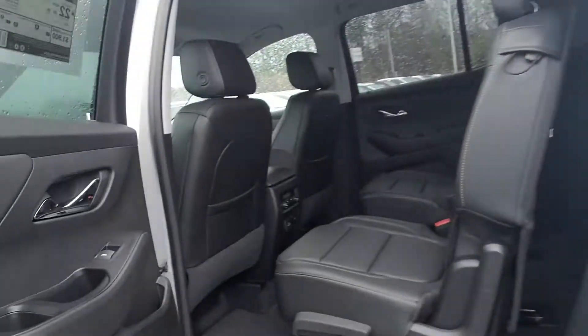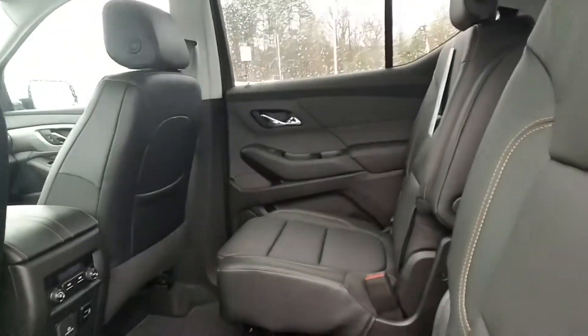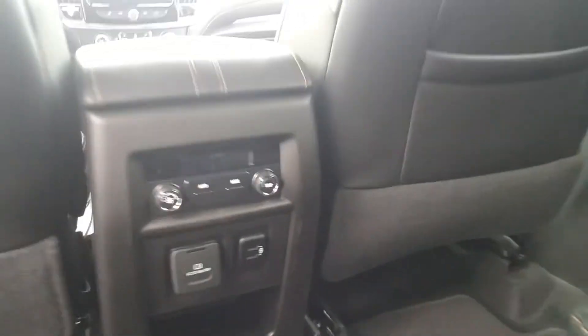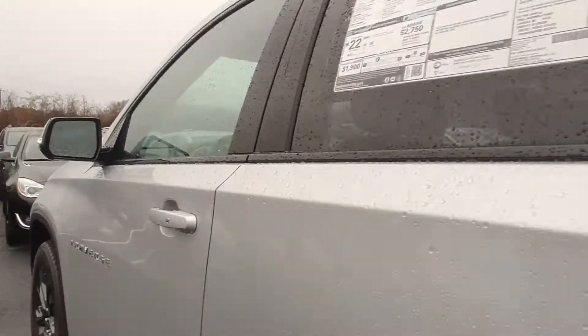Let's check out the interior. Of course, with this RS it does have the jet black leather interior, captain's chairs for your second row with bench for your third. You do have your AC controls for the rear right here with the USB charging ports as well.